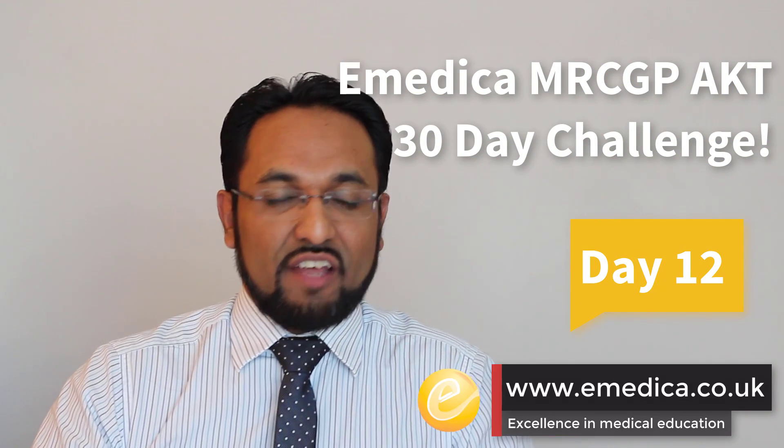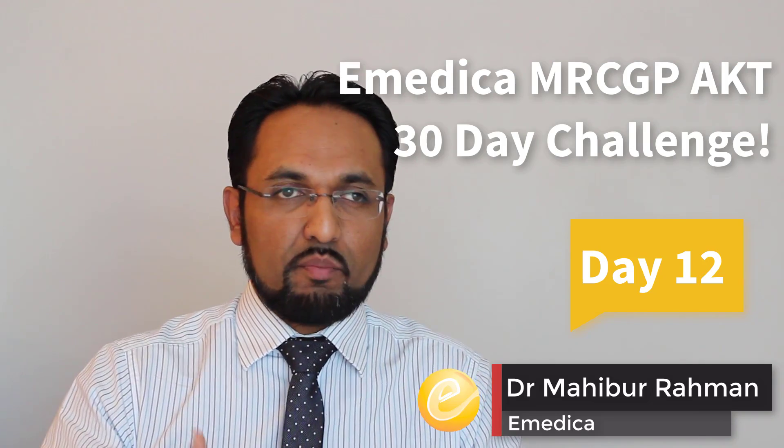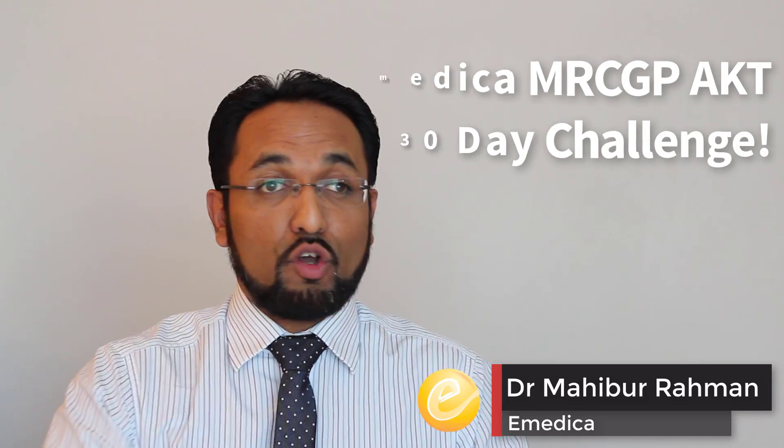Today let's look at childhood development, and specifically developmental red flags. Let's have a look at a question first.